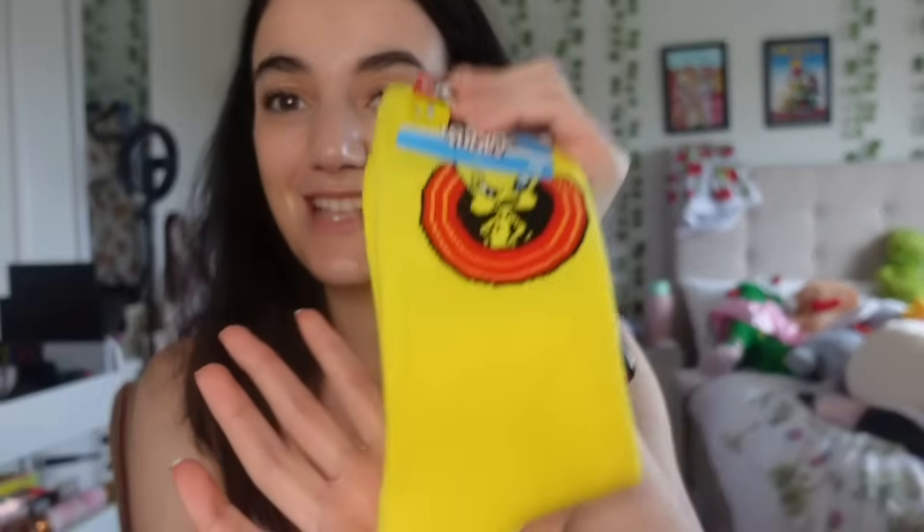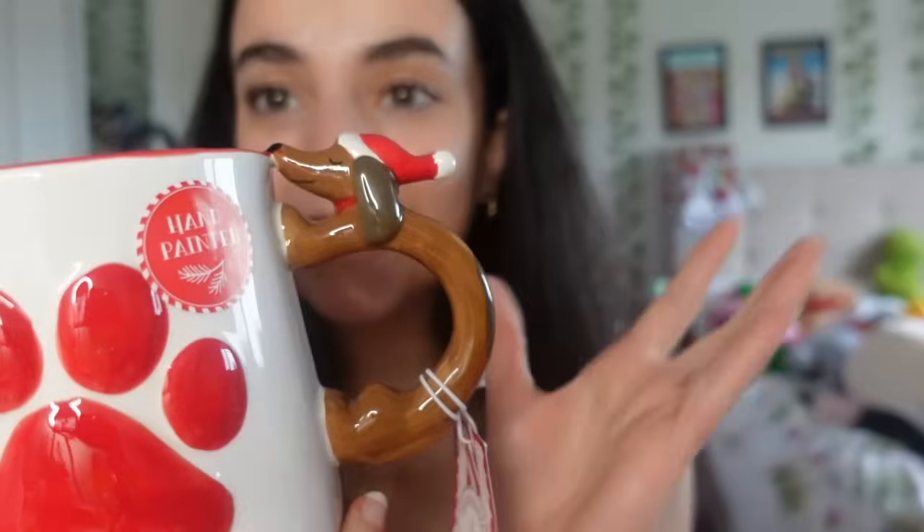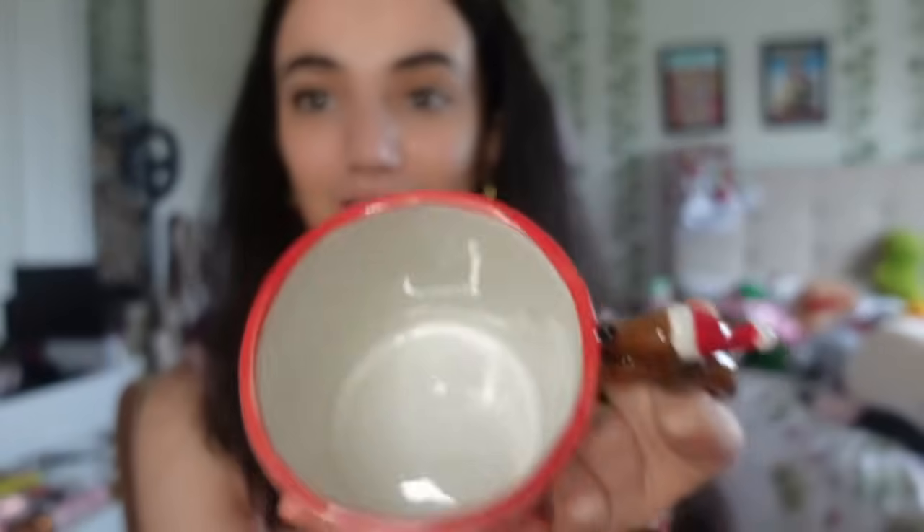My dad got me Tweety Bird socks - he knows I'm addicted to Tweety Bird ever since we went to Movie World in January. I still have the photo of me and Tweety Bird hugging together. My sister also got me this really cute mug from TK Maxx with a cute hand design and a pour spout. I love the size - it's huge. I cannot wait to drink tea in it.